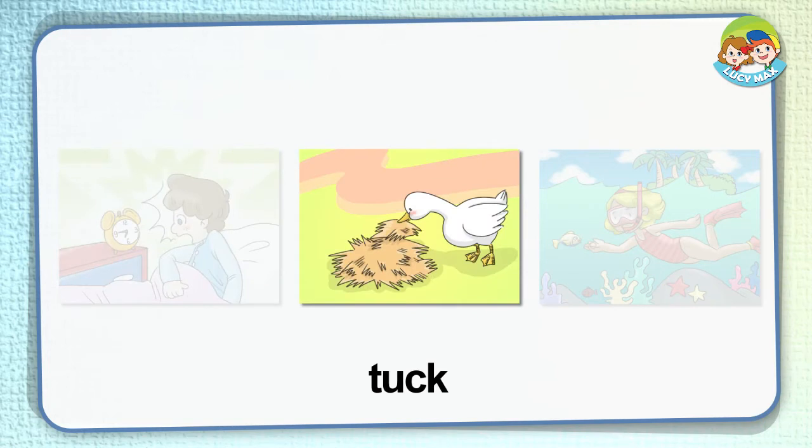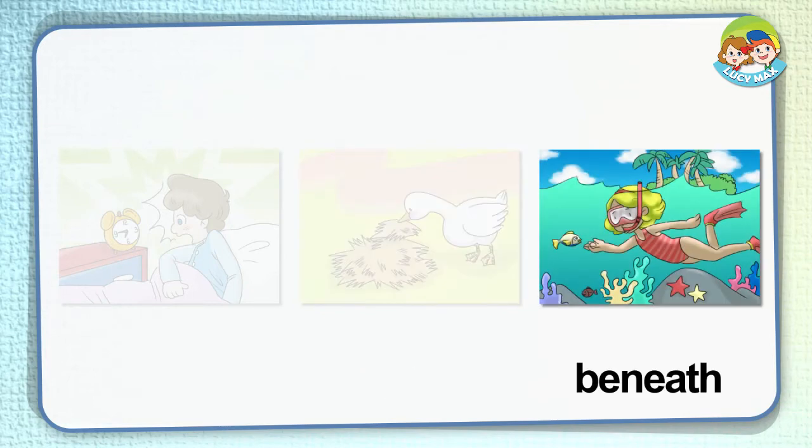Tuck — if you tuck something somewhere, you put it there to be comfortable or neat. In the picture, the duck tucks hay on the pile of hay. Beneath — if something is under another thing, it is beneath it. In the picture, the girl swims beneath the water's surface.